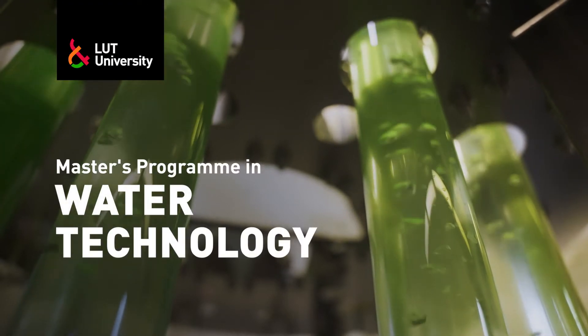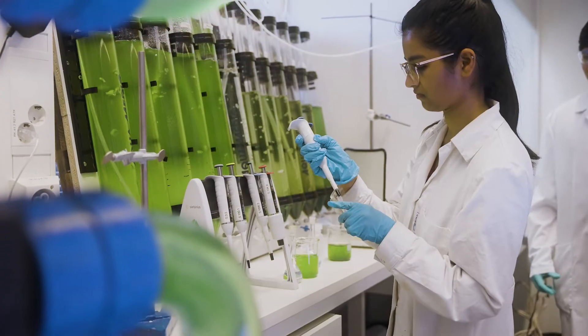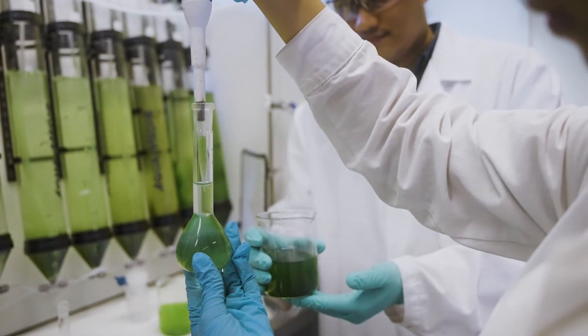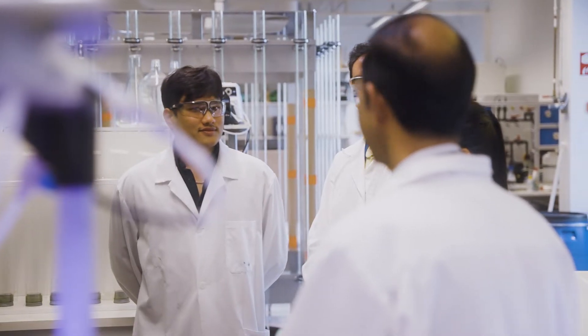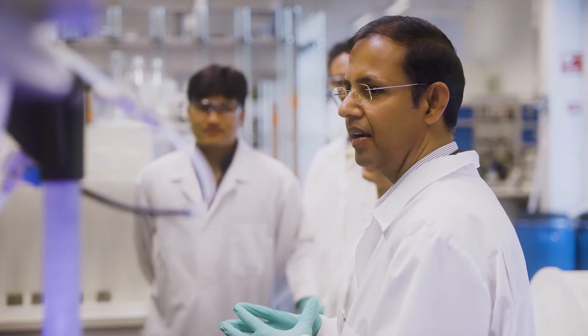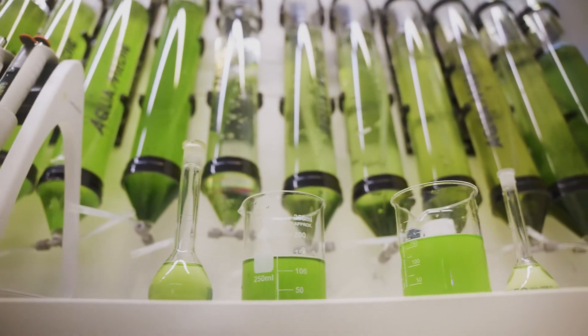The Master's degree program in Water Technology at LUT University equips students with scientific knowledge and advanced skills, and prepares them to resolve real-world water and wastewater treatment challenges. We are always hearing about water scarcity and problems associated with water pollution, and this program teaches new sustainable ways to treat water, focusing on resource recovery and water recycling.